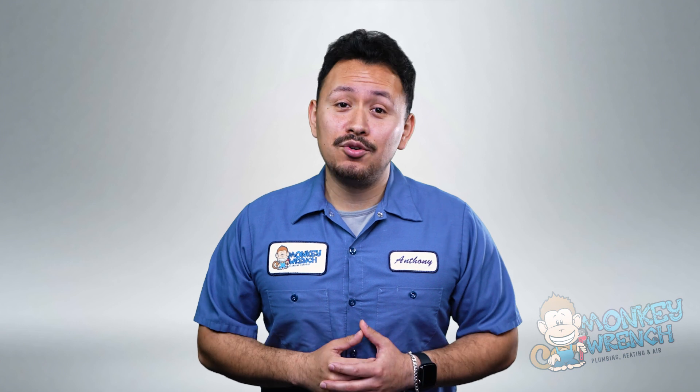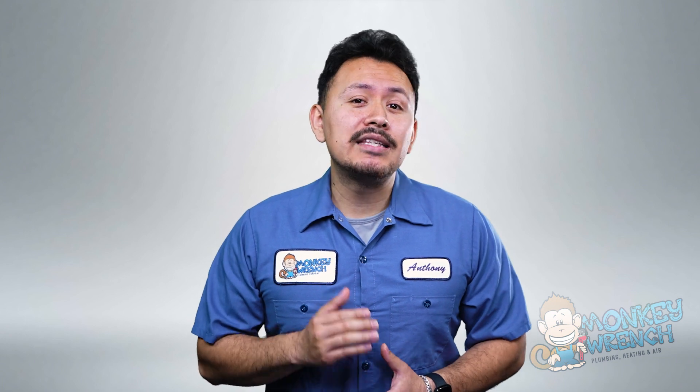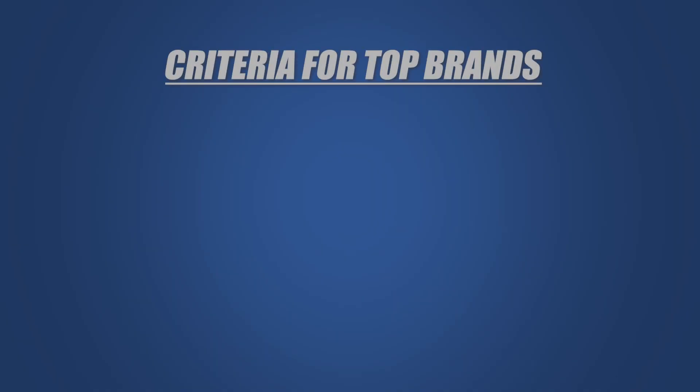If you're new to this channel, consider subscribing as we're always adding new content on all things plumbing, heating, and air. Now, before we dive into the specifics of these 5 brands, it's important to note the factors that make these the best heat pump brands, beginning with efficiency.